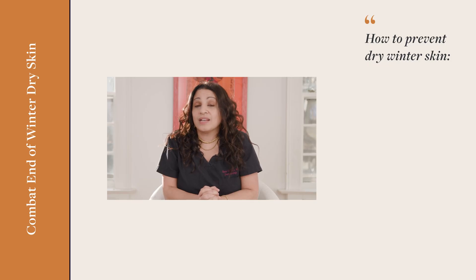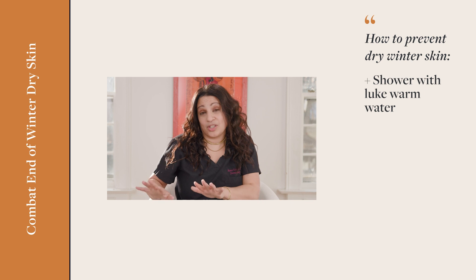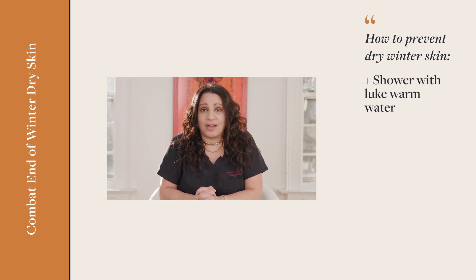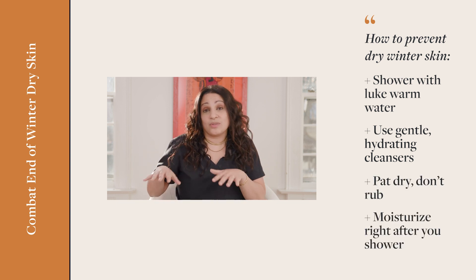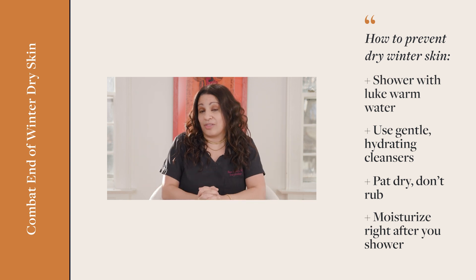Unless you move to Florida, we're not going to stop winter. Here are some ways to combat that end-of-winter skin. Number one: do your best to take a lukewarm shower — I'm not promising I can or will do that, but it's definitely a suggestion that can help soften the skin. In the shower or in general, try to use a non-soap hydrating gentle cleanser. You'd be surprised how much damage harsh soaps can do. And of course, common sense: when you get out of the shower, pat — don't rub yourself dry — and moisturize within three minutes, capitalizing on the ambient humidity of the bathroom.